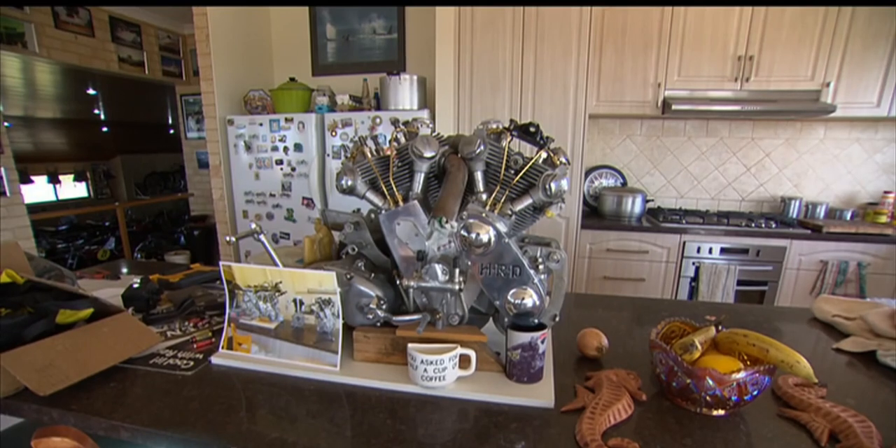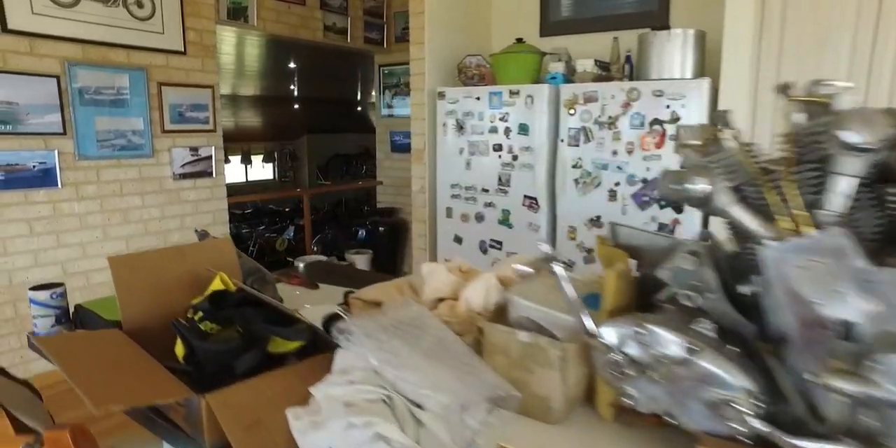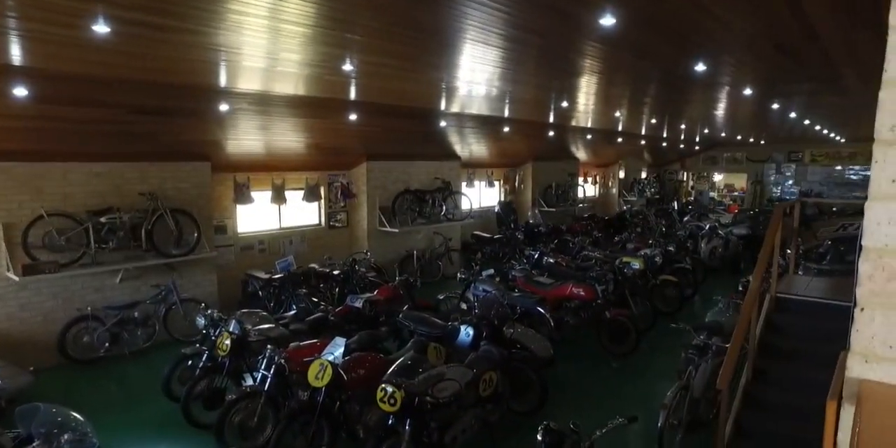Some kitchen benches have a coffee machine. This one has an engine. And just a few steps away, Ian can keep a close eye on his multi-million dollar machines.